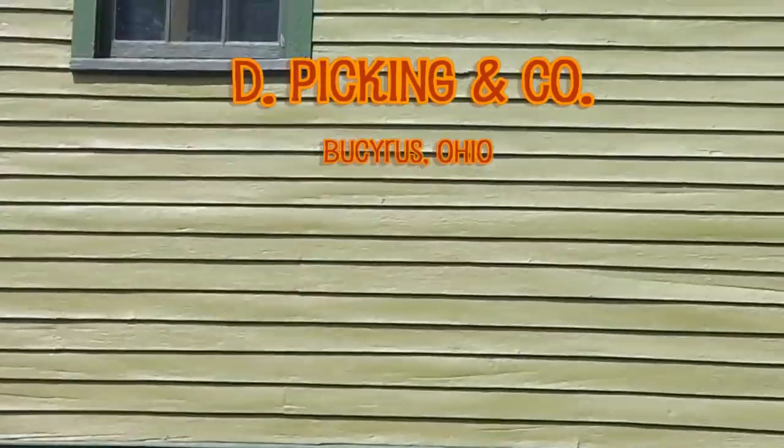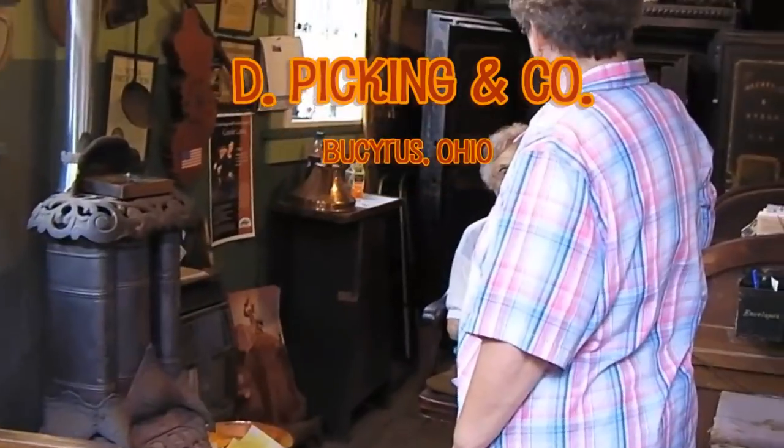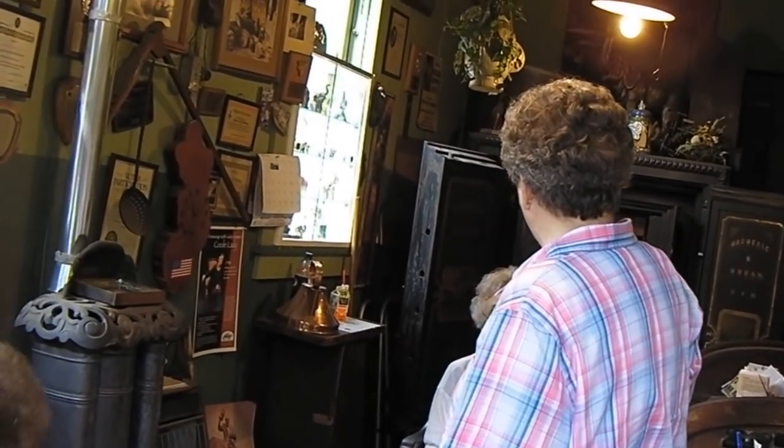They were at D-Picking in Bucyrus, Ohio. You can take a picture if you want. You can come back or you can stay here. Well, 20 minutes will be fine. Can we just wander back? Yeah, sure.